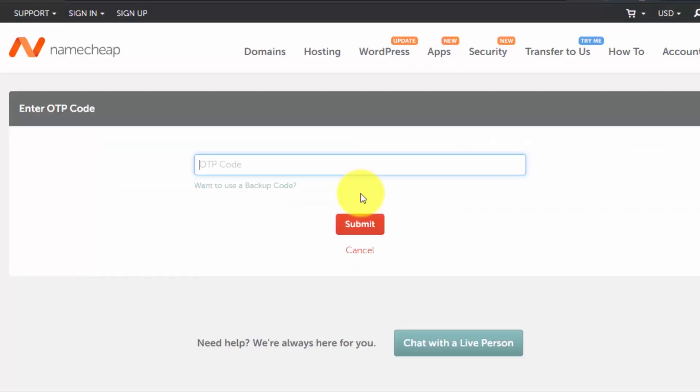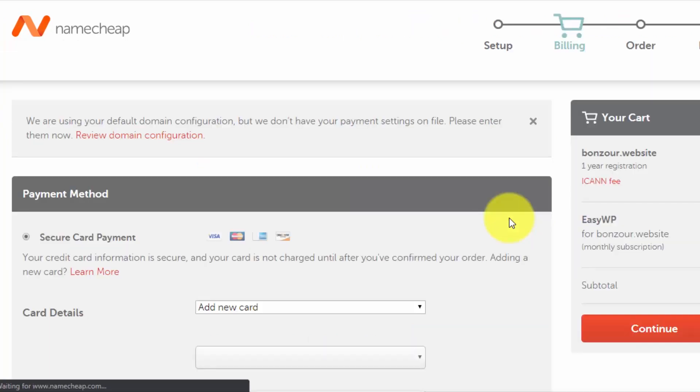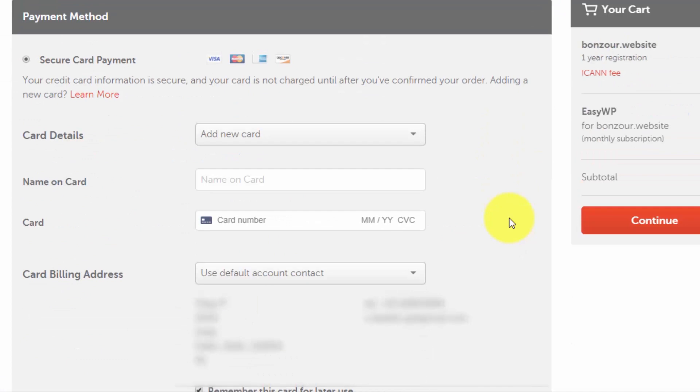Namecheap has a great security feature: two-factor authentication. Even if your password is compromised, someone cannot log into your Namecheap account. This is really important because if someone hacks your account they could transfer your domain and you could lose a lot of money. I recommend Namecheap because it offers strong security protection without charging you extra. On the payment page you will need to enter your card details and billing address.